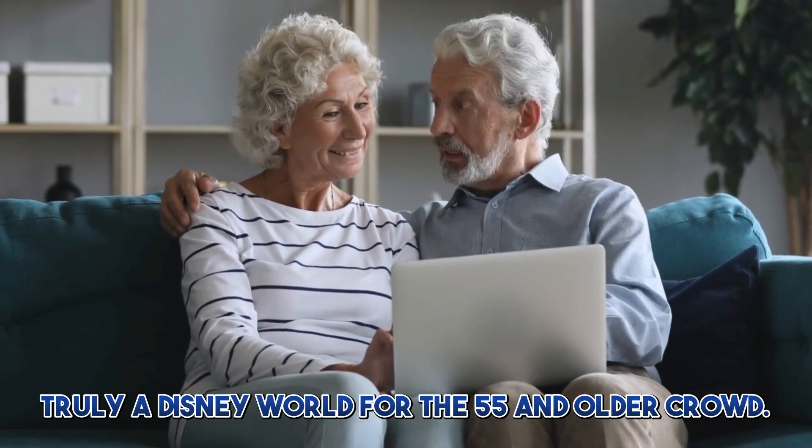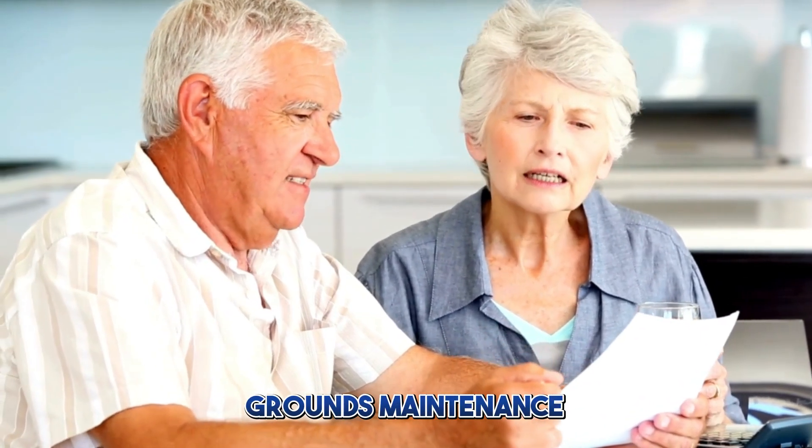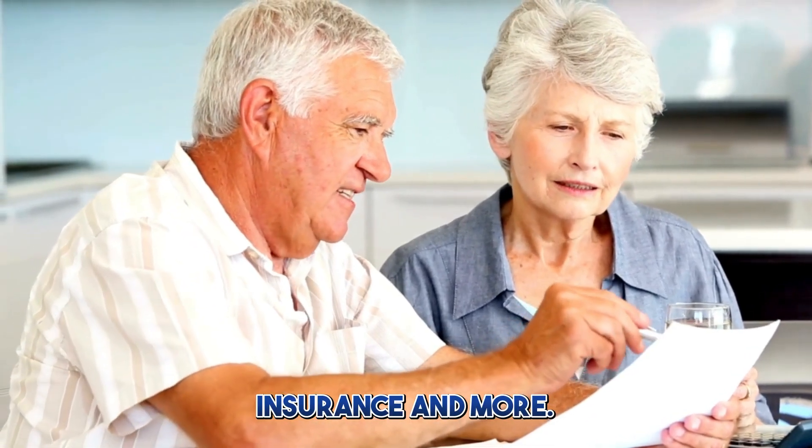Truly a Disney World for the 55 and older crowd. The maintenance fee covers gas, water, sewer, trash pickup, grounds maintenance, cable, internet, insurance, and more.